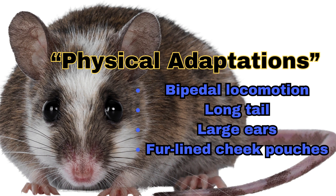Long tail: acts as a counterbalance and rudder for precise jumps and turns. Large ears: efficiently dissipate body heat, helping to regulate temperature.